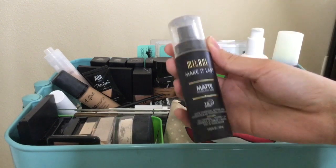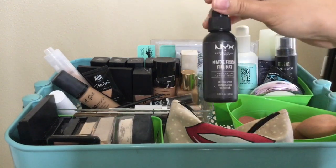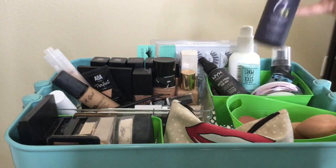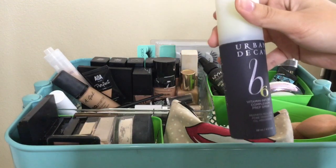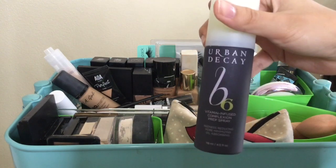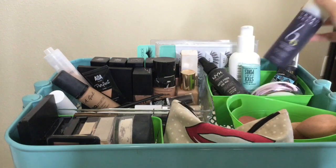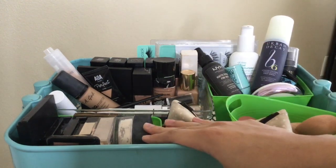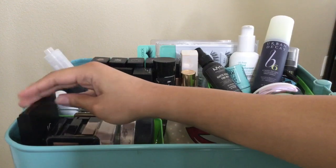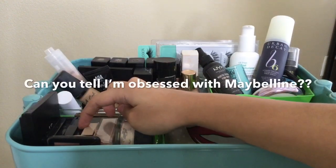That's pretty much it for primers. I have a Milani Make the Last setting spray, which is really good for oily skin, and the NYX matte spray which is amazing. I also have a spray I got at TJ Maxx for really cheap — it's a vitamin-infused complexion prep spray for before you put on your foundation. I really like it; it refreshes the skin.